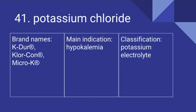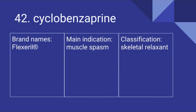41 is Potassium Chloride. Its brand names include Kaydur, Klor-Con, and Micro-K. It's used for hypokalemia and it is a potassium electrolyte. 42 is Cyclobenzaprine. Its brand name is Flexeril. It's used for muscle spasm and it is a skeletal relaxant.